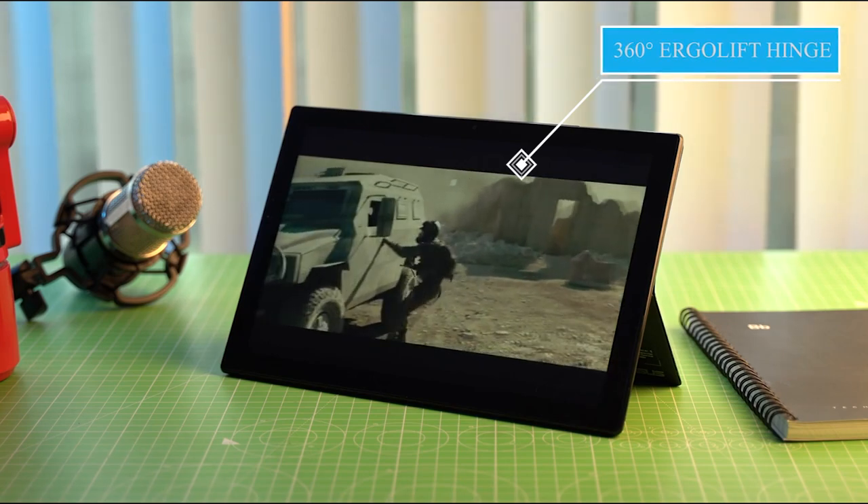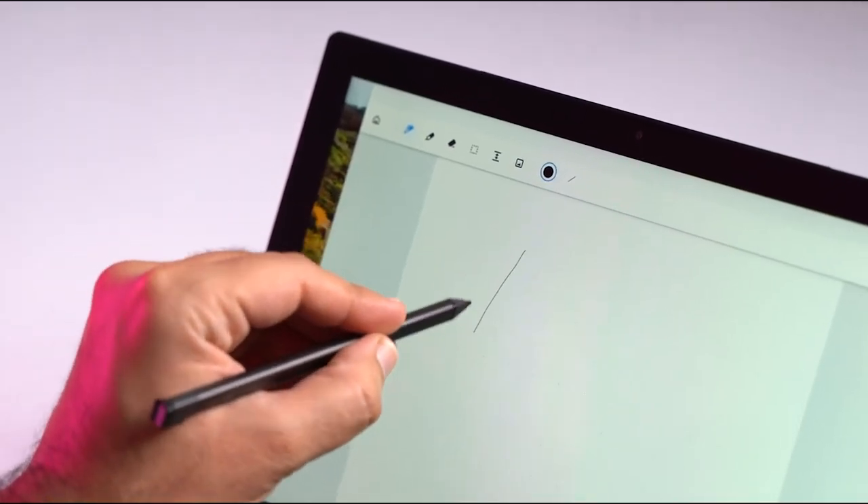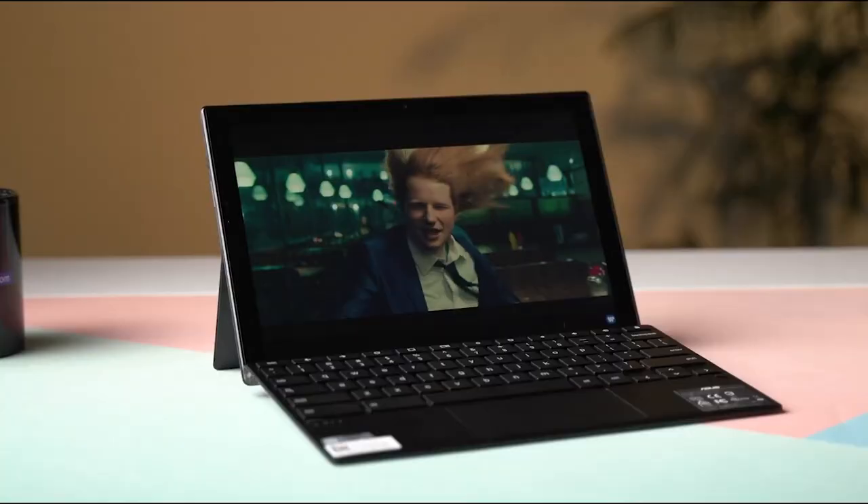The 360-degree ergo-lift hinge on ASUS Chromebook Flip CM3 allows it to be used in tablet mode, laptop mode, tent mode, or flat mode — ideal for browsing websites, completing tasks, and sharing content easily.